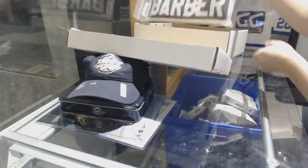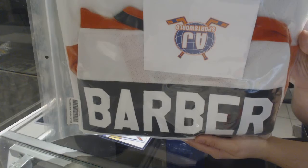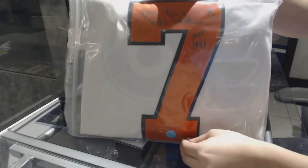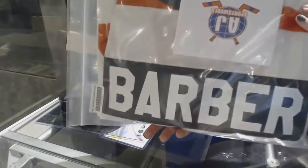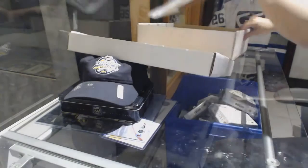For the Philadelphia Flyers, we have a Barber jersey, full-sized auto jersey. For the Flyers. Let's show you the auto on the back here — Bill Barber. Full-sized auto jersey for the Flyers. There we go, folks.